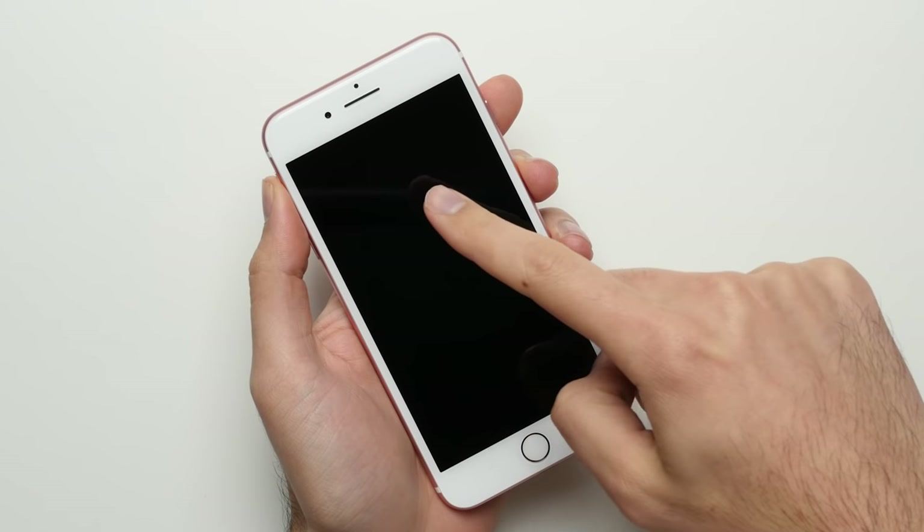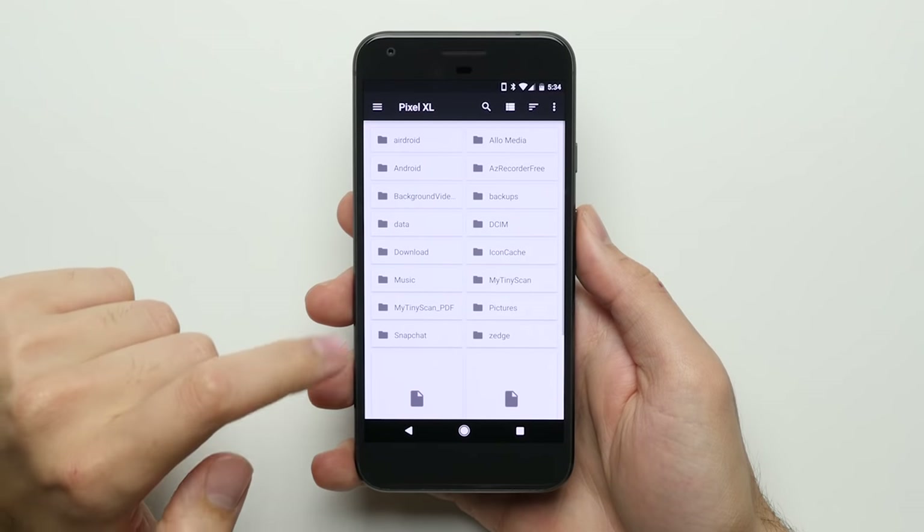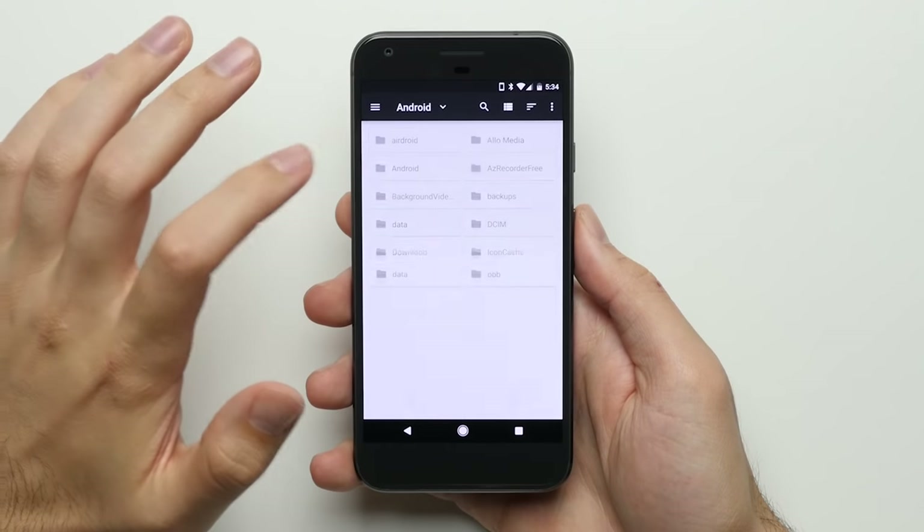Reason 6: LED Notifications. When your screen is off and you have a missed notification, this is what you see on the iPhone 7 Plus — absolutely nothing. On the Pixel XL, you have a physical LED light that'll flash blue for email, yellow for Snapchat, and so on, which at a glance will let you know you have a missed notification and help you decide whether or not to check your phone. Reason 7: File Manager. This allows you to manage the files on your phone just as you would on a desktop computer — you can see all the folders and files, and drag and drop content from your phone onto your computer like a flash drive.